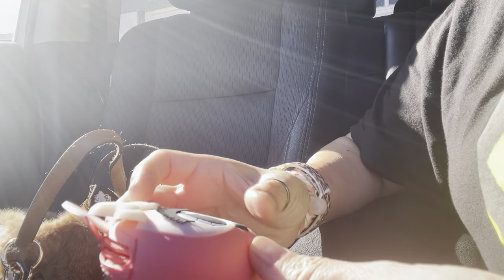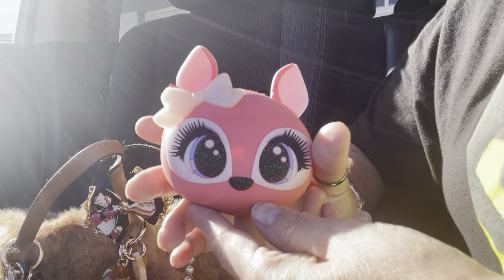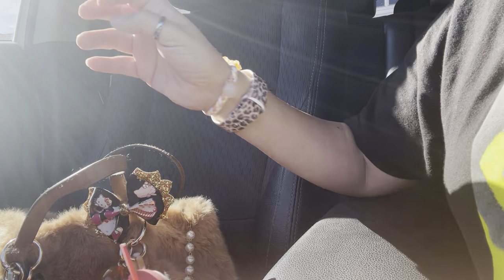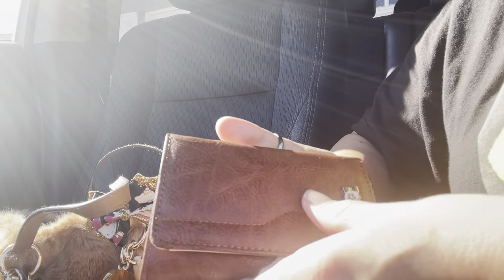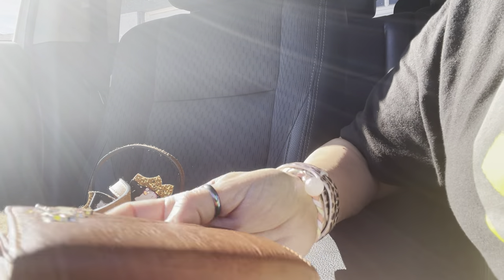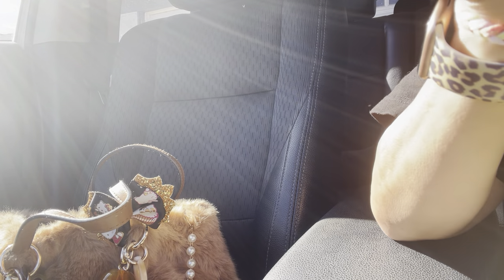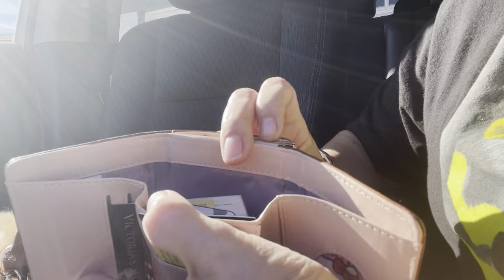I have my coin pouch — I got this at Claire's a while back, it's really cute, and I just have change in here. And my wallet — I've had this for a while, it's from Didi's. Look, it has a little high heel on it, so cute. It looks like a kiss lock. It opens like this and I have my cards in here.